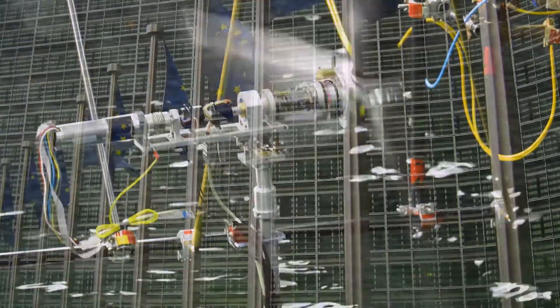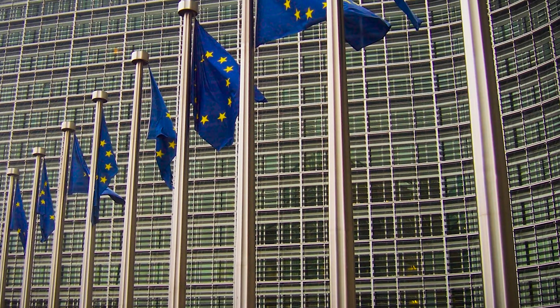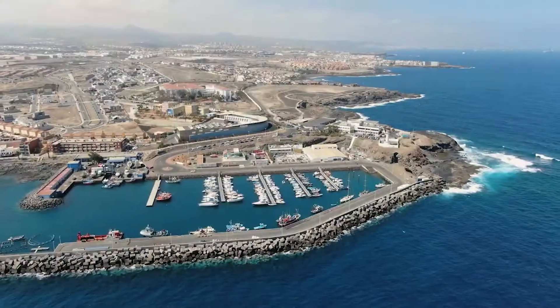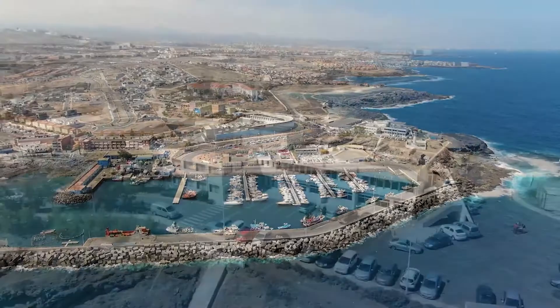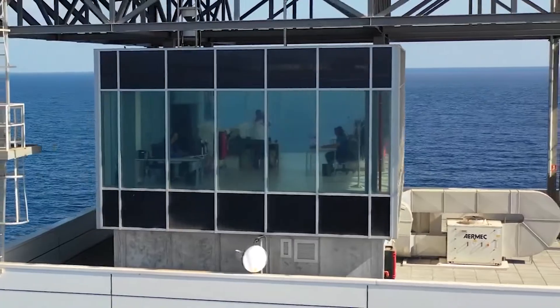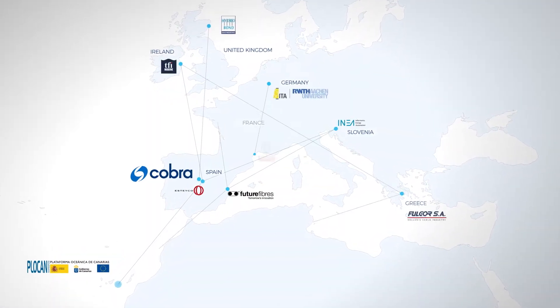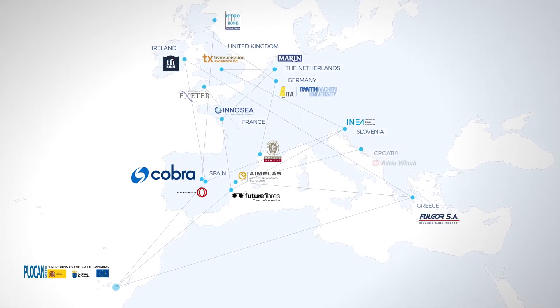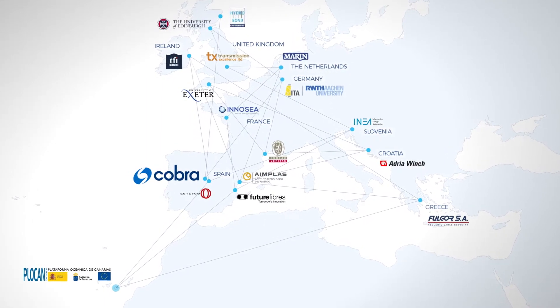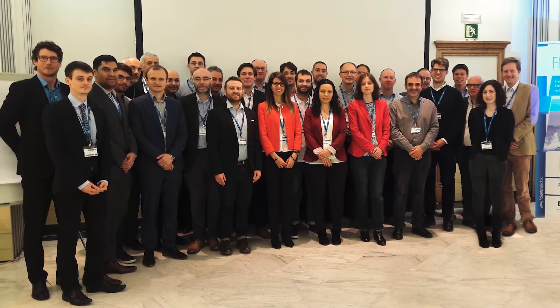The European Commission, through the Horizon 2020 programme for research and development, proposed to address this challenge by launching a specific topic to the European innovation community. The Floatant Project, coordinated by the Oceanic Platform of the Canary Islands, gathered together 17 top-level scientific and technical institutions from the private and public sectors, from nine EU member countries, to tackle this great challenge.